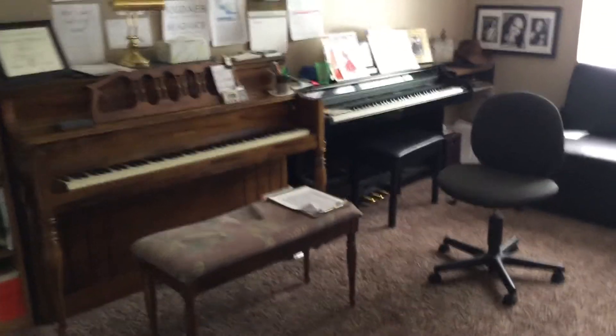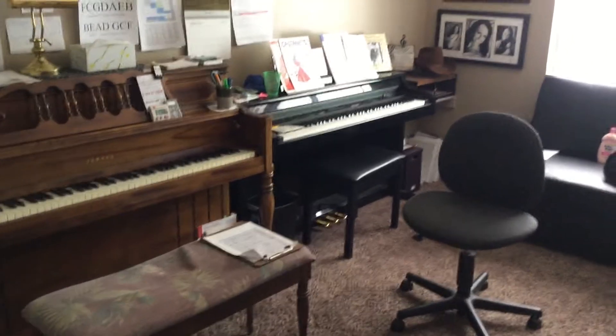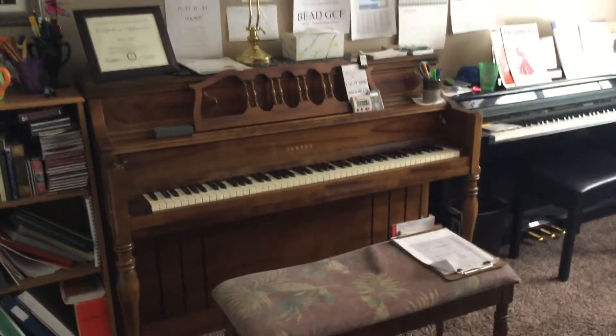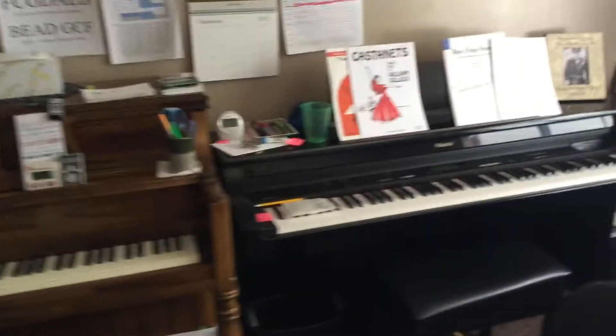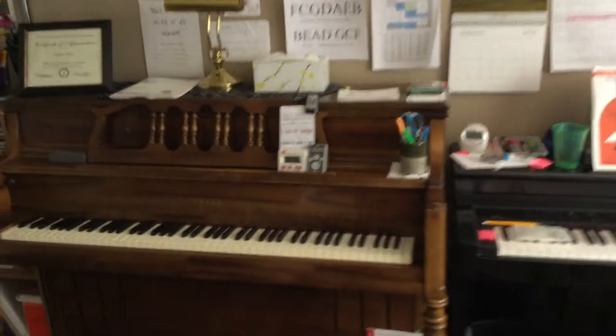This is where I teach. If I had to go answer the door every time a student came, I wouldn't be teaching very much. When my students come in, they sit down at the acoustic piano. I teach to the right of them. I love having the digital piano next to them where I can play alongside.